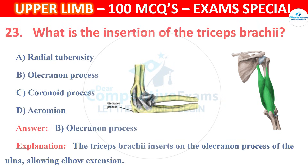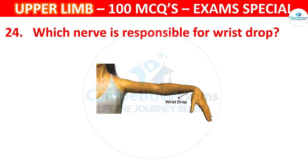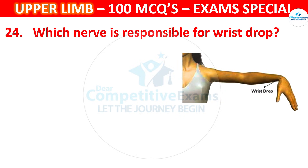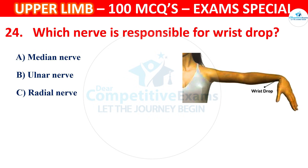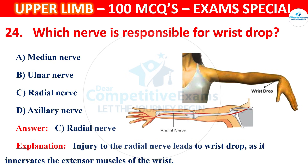Question 24. Which nerve is responsible for wrist drop? Options are Median nerve, Ulnar nerve, Radial nerve or Axillary nerve. The correct answer is C, that is Radial nerve. Injury to the radial nerve leads to wrist drop as it innervates the extensor muscles of the wrist.